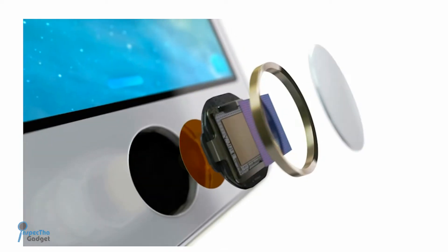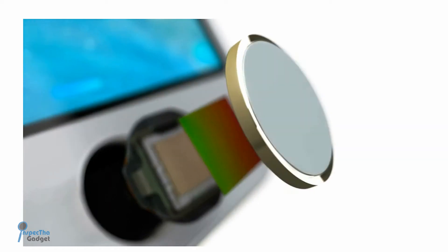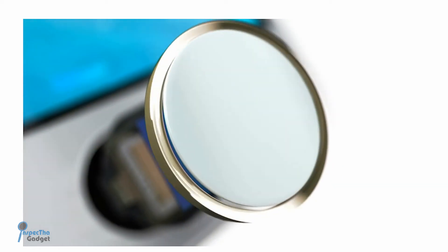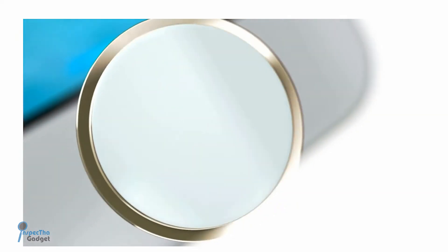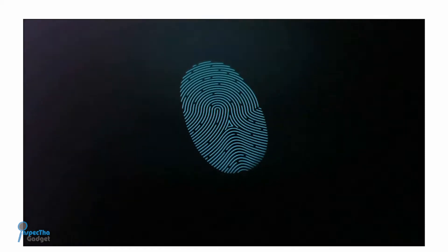So what's Touch ID? Touch ID is basically a fingerprint reader embedded in the home button that allows you to unlock your iPhone. You might be thinking, well, that's pretty cool. But when you really think about the concept of this technology, it's pretty far-reaching. I mean, this could really revolutionize the way that we purchase items, just using our fingerprints.